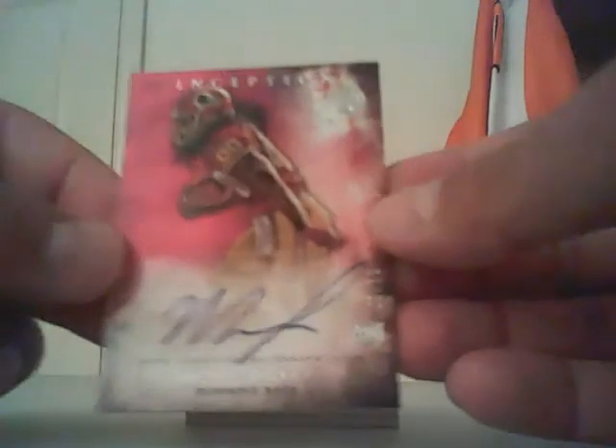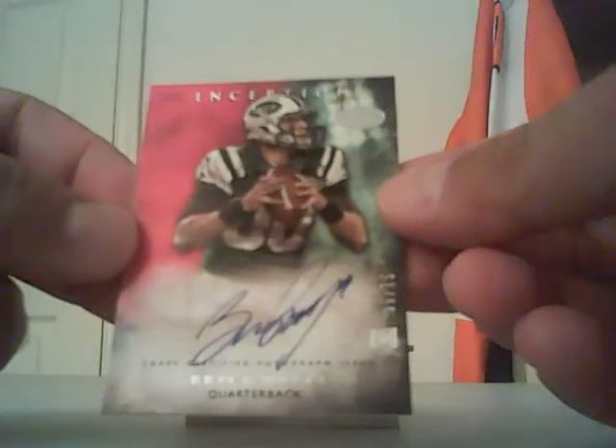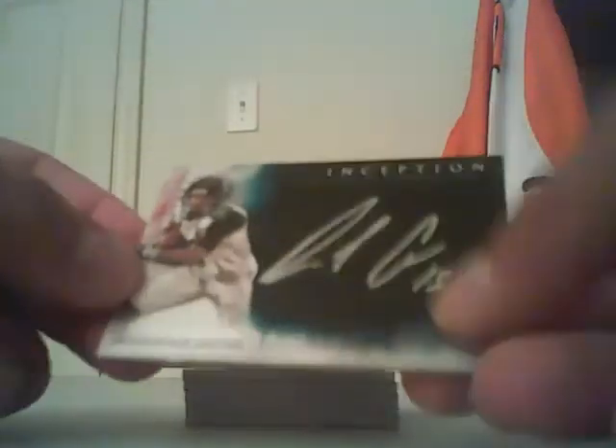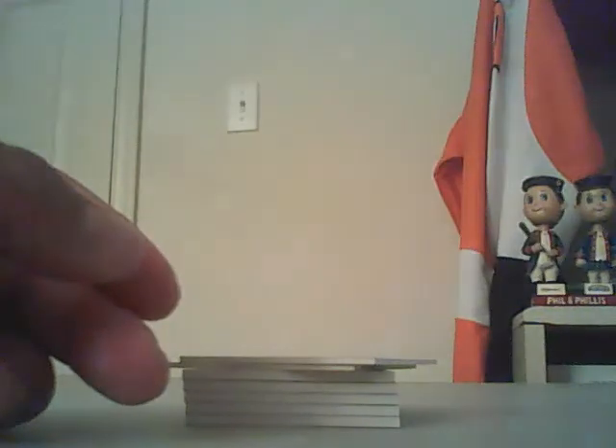We had a Mack Jones out of 75 for the Redskins, and a Brice Petty out of 75 for the Jets. We also had two silver autos out of 50: Tevin Coleman and Rishard Green, both out of 50.